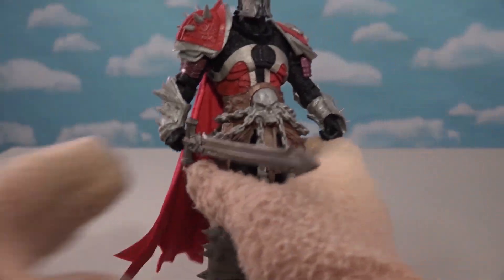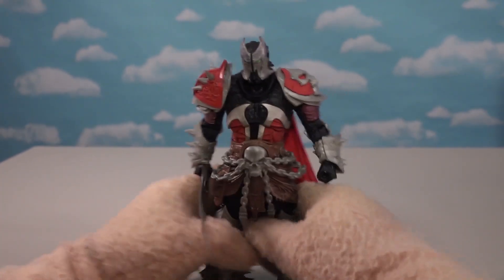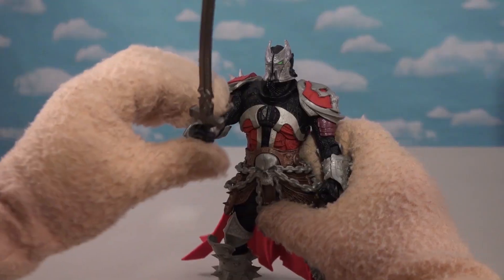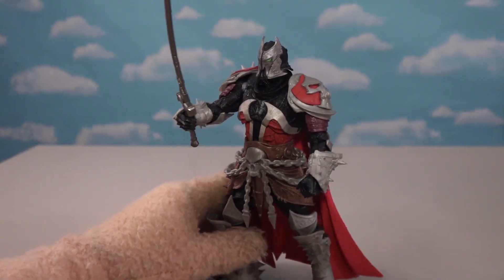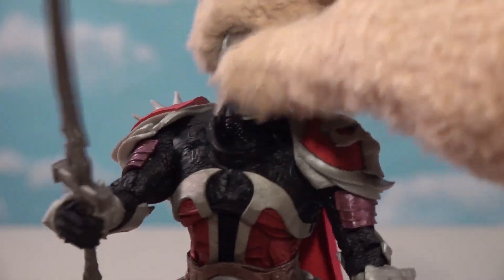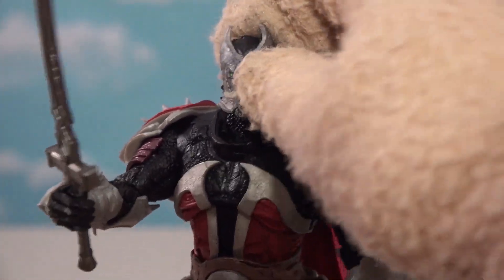It's been a long time since I read some Spawn comics, but I know there are different Spawns for each time period. This one's from the medieval period — look at that, it looks like a knight. Just look at that head — it's got a big old mask on.